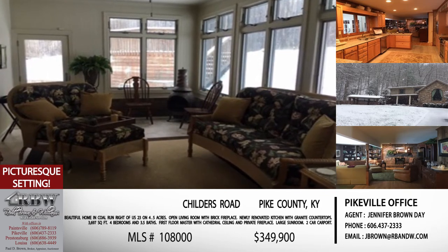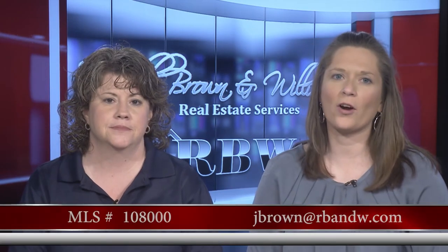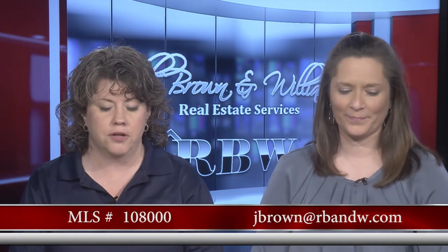This one is priced at $349,990. You can reach Jennifer by email at jbrown@rbnw.com — hopefully you'll get a response on that one quickly.